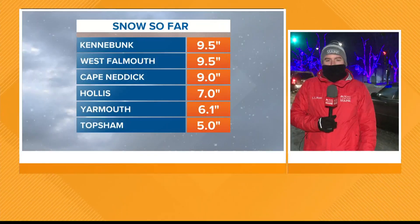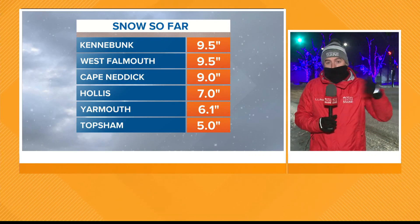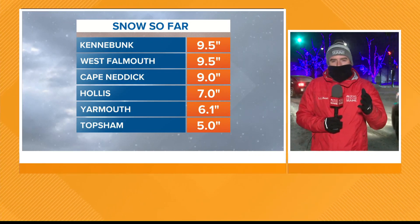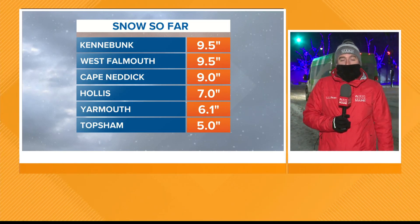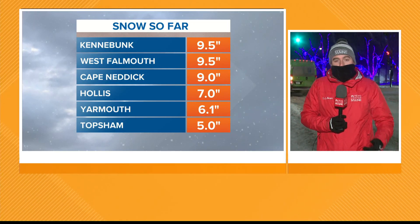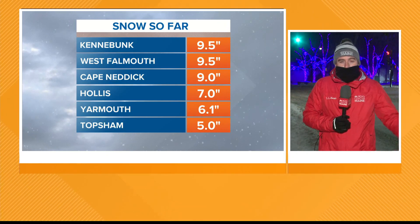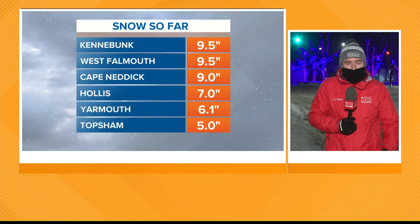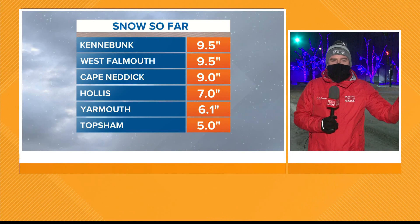I want to show you some of the snow totals. Our weather watchers are doing the best they can — it's really hard with this wind whipping everything. We always suggest you take several measurements and average them. We have several spots coming in around nine inches: Kennebunk, West Falmouth, Cape Nettick, also a report of around seven inches in Hollis. That's a few hours old now, and about six inches in Yarmouth — so both places in between that six to nine inch range.